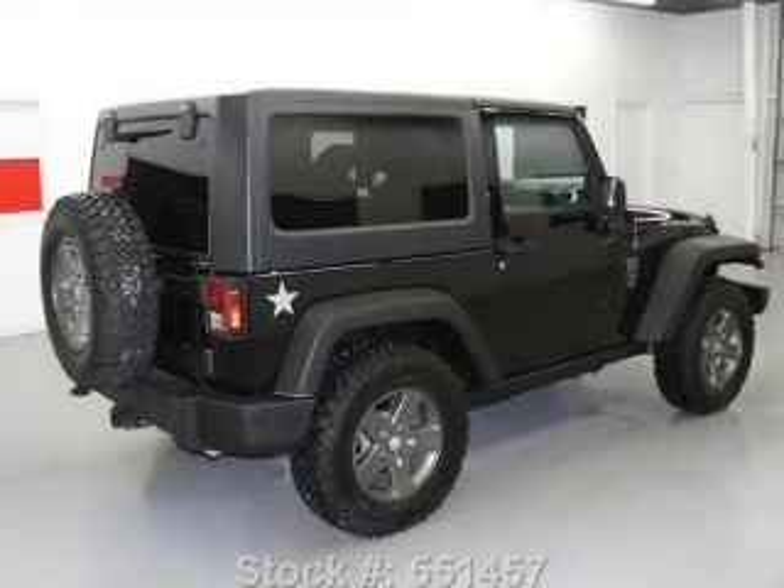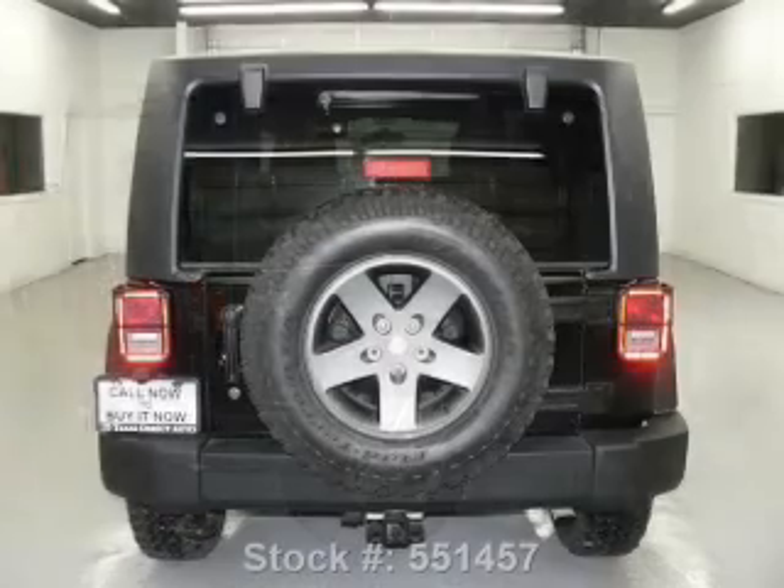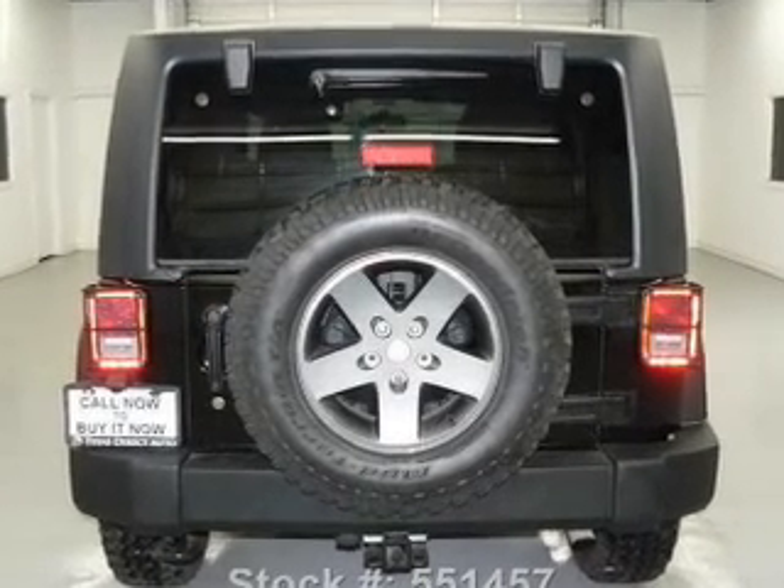A premium sound system is just one of the benefits of owning this vehicle. The anti-lock braking system will keep you safe on the road. Heated seats come for you on cold winter days.